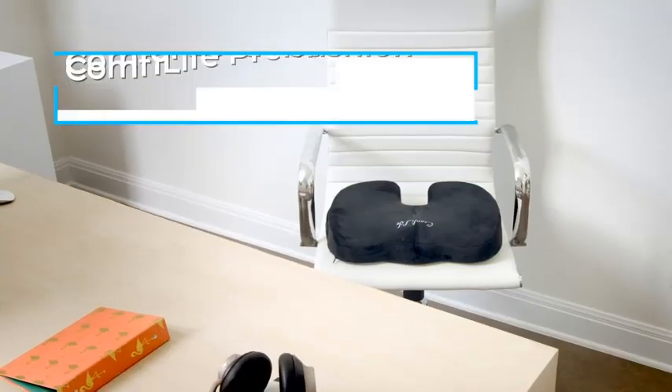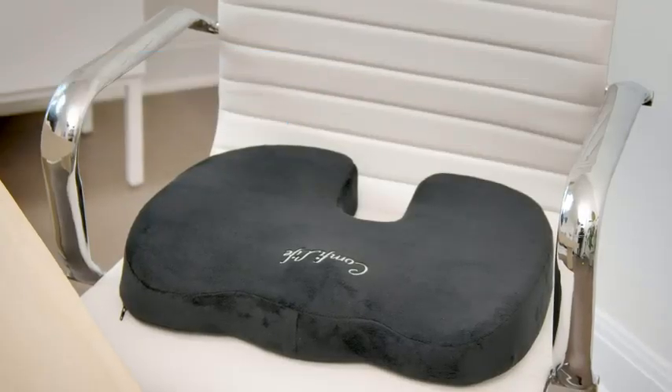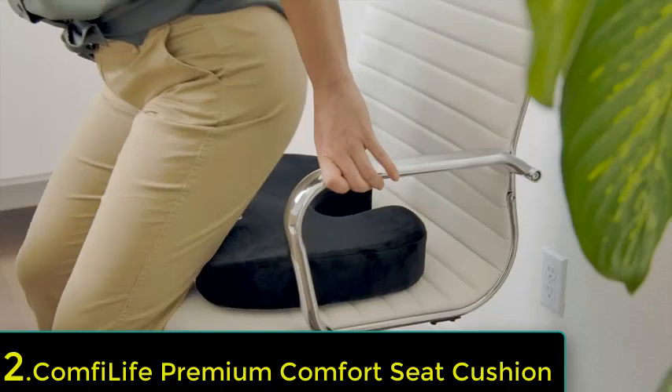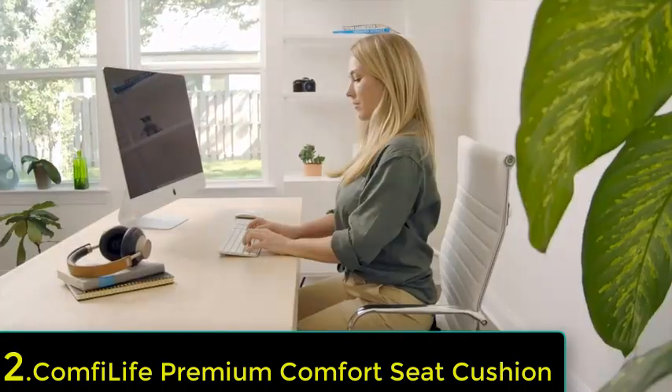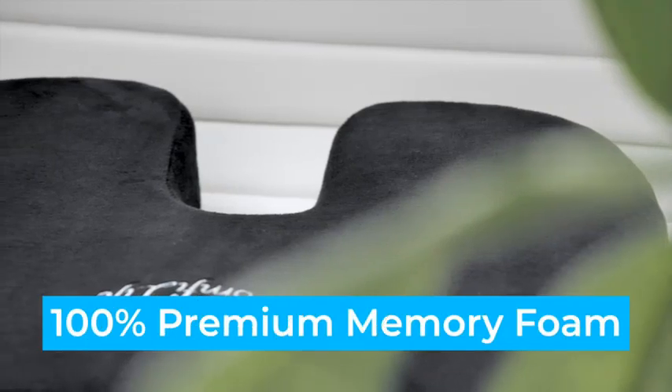Number 2: Comfy Life Premium Comfort Seat Cushion. We think the Comfy Life Premium Comfort Seat Cushion is a good contender if you weren't interested in our top pick. While it offers many of the same features as highlighted in our guide, we like that this offers a truly travel-friendly design. The convenient side handle makes this easy to take with you between the office and the car.